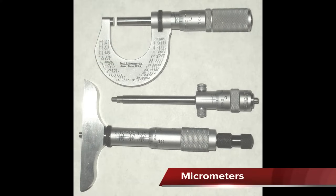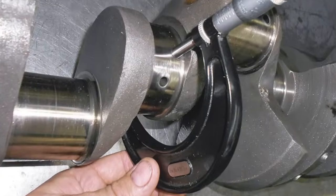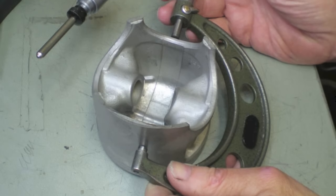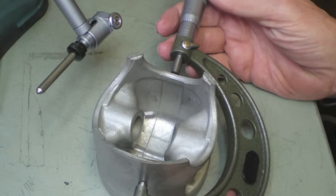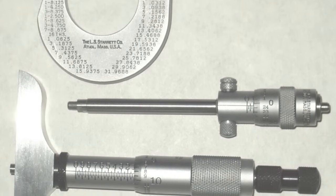Micrometers are precision tools used to accurately measure parts such as crankshafts, pistons, and camshafts. The common ones the small engine mechanic will use are the outside micrometer, inside micrometer, and depth micrometer.